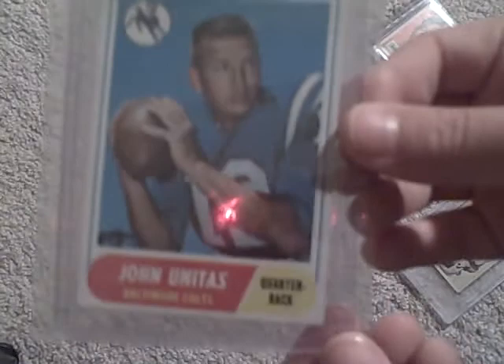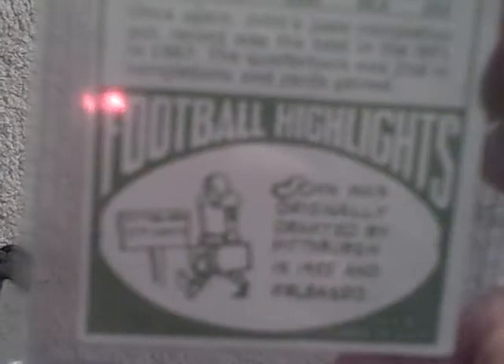Baltimore Colts, when they were still called that. Turn it over. And this is, as you can see, pretty cool. On the bottom it says he was originally drafted by the Steelers and then released. So here is the card. He actually holds the record for most games with a touchdown pass.